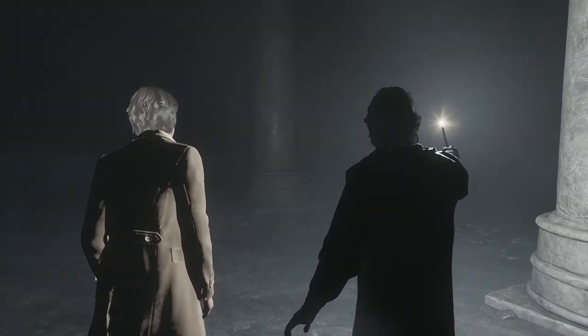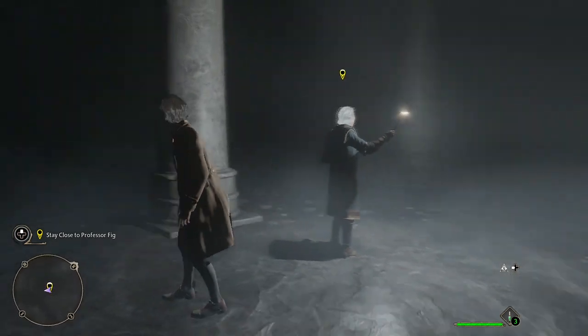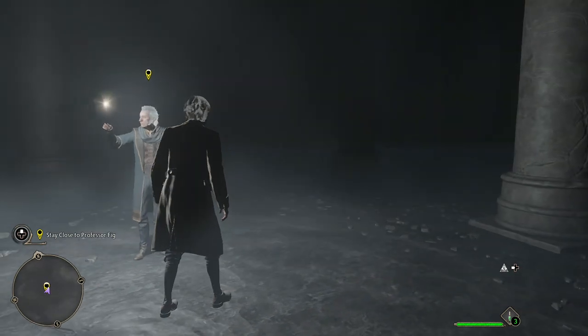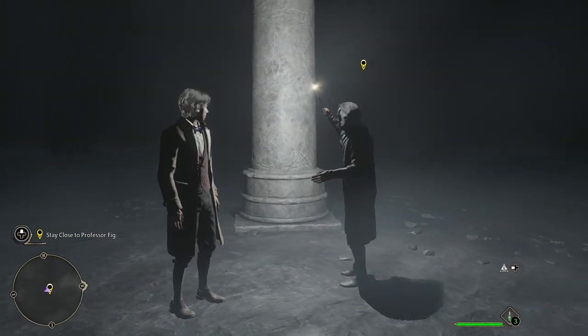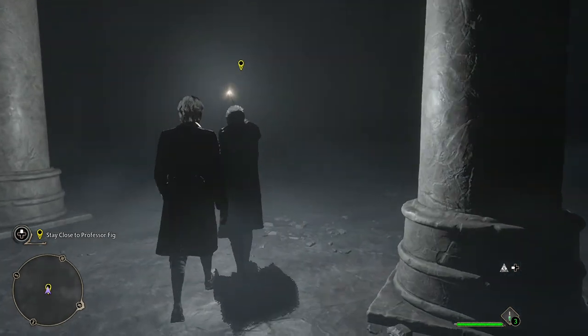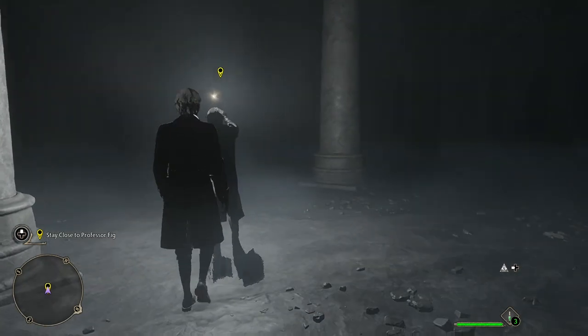Lumos. This is no ordinary vault. I suspect we will need to earn our way out of here. What do you mean, earn our way out? Do you think this is some sort of test? I do. But to what end, I can't say. Stay close. There will be no disapparating if things go poorly — not out of Gringotts.